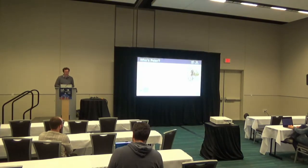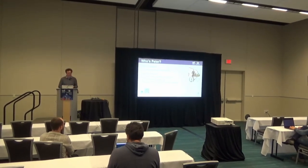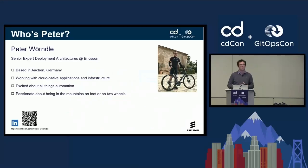Just briefly on my background: I work as a senior expert in deployment architectures at Ericsson. I'm based in Aachen, Germany. I have been working for quite a while with cloud-native applications and infrastructure. As a telecom company, we have a full stack from infrastructure — we have a Kubernetes distribution, applications running on top, and respective management systems. I'm typically working with all of these applications, helping them in their cloud-native transformation.